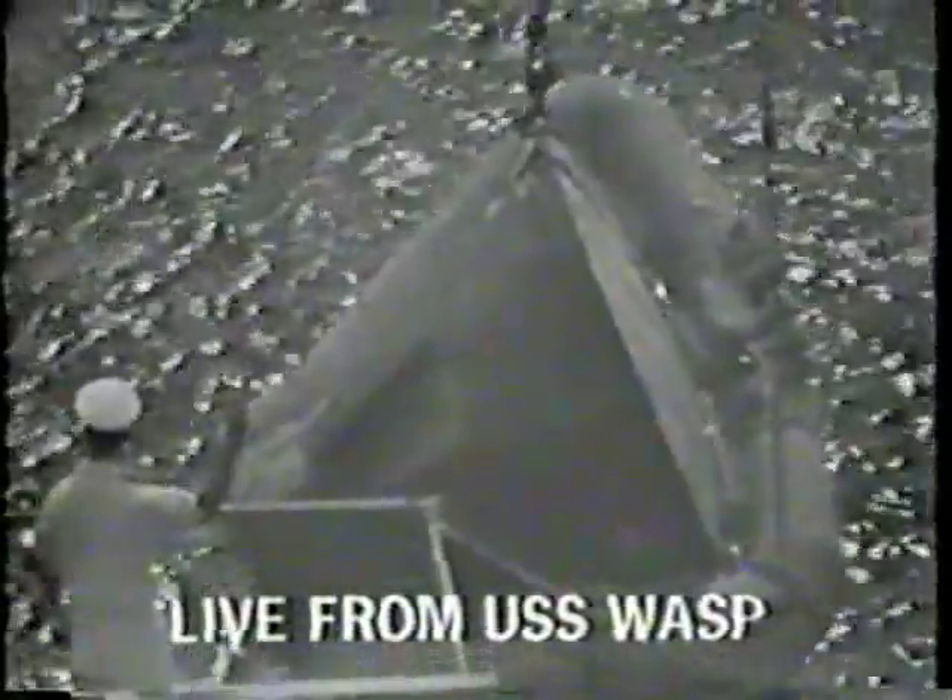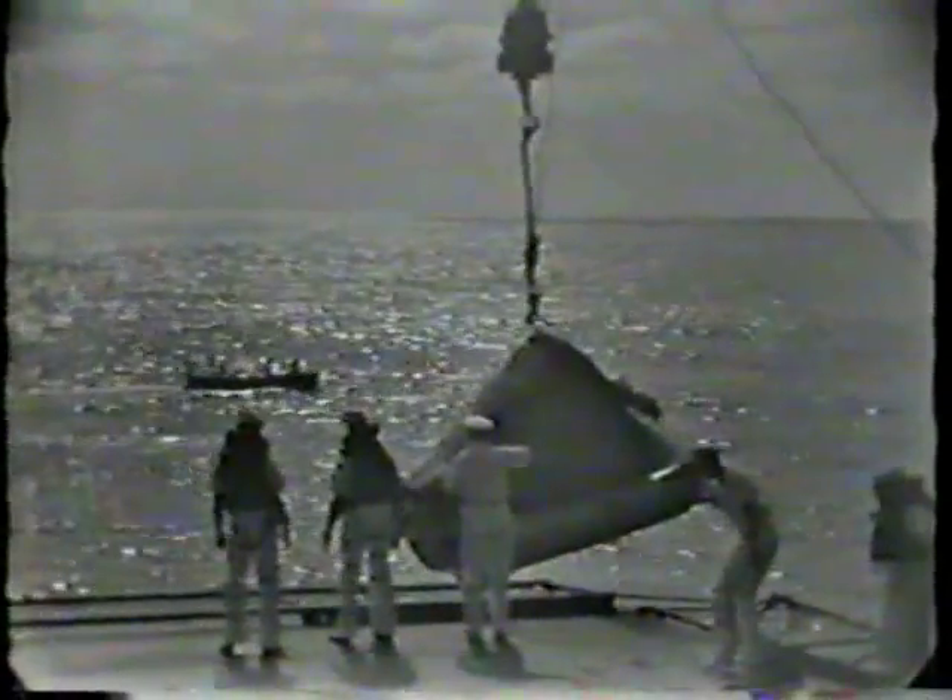USS Wasp banners displayed include: the American flag, Spirit of 76, Season's Greetings from the Wasp, and a Gemini 6 banner joining the spacecraft with a bolt of lightning in the background.